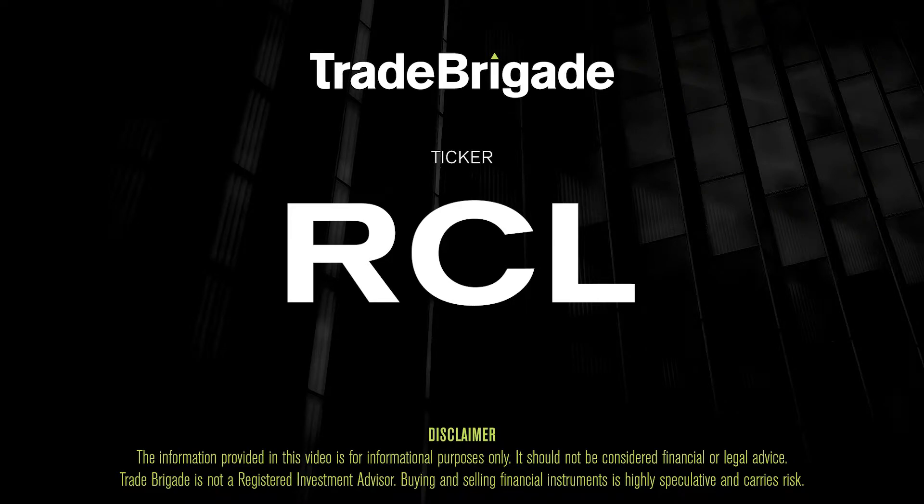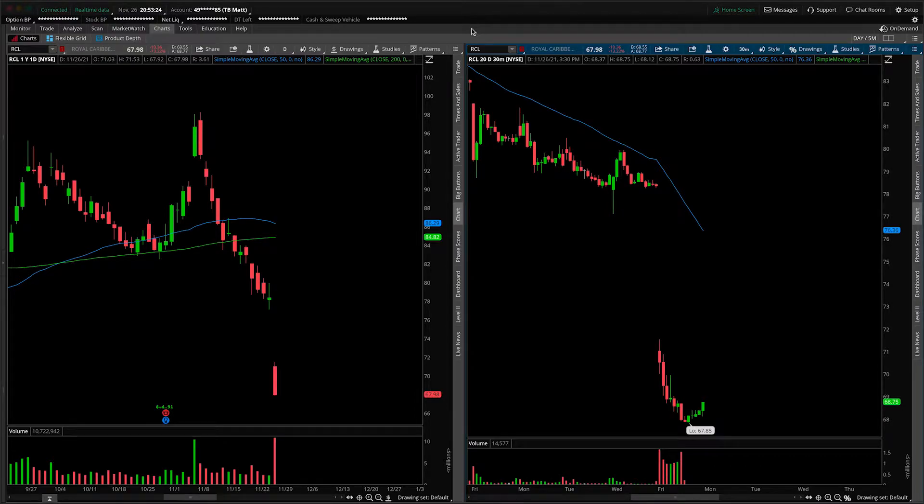What's up, traders? Matt from the Trade Brigade here doing a technical analysis on ticker symbol RCL for Royal Caribbean Cruise Lines. On the left-hand side we have the daily time frame, and on the right-hand side the 30-minute intraday time frame.